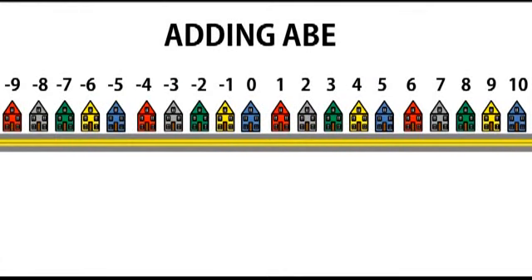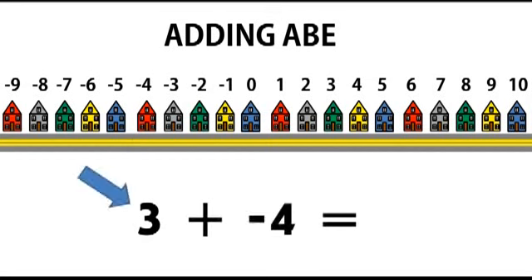Let's look at a set of directions. The first integer is the starting house. The plus sign tells us that we are adding and we want to use Abe. The second integer serves two purposes: the number tells how many houses away we are moving to, and the sign of the number states if Abe is walking forward or backwards. A positive number moves forward and a negative number moves backwards.